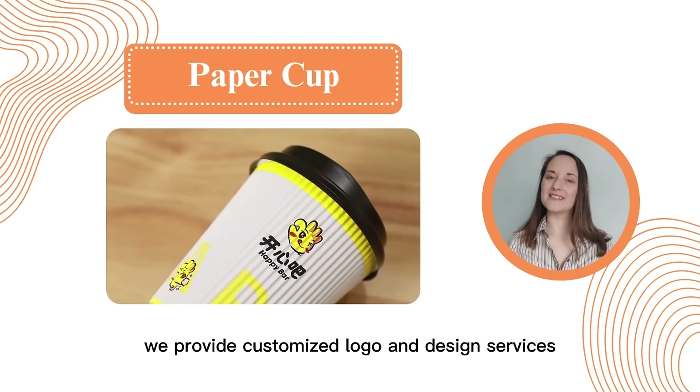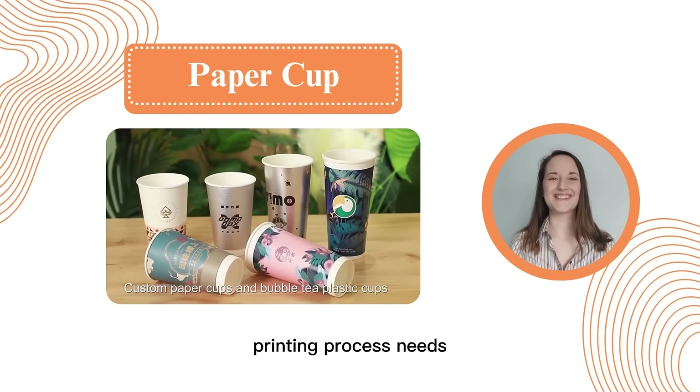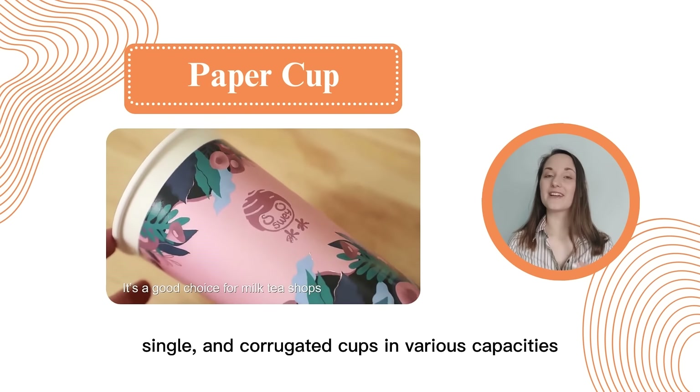We provide customized logo and design services with mature production technology that can meet various printing process needs. We offer a variety of paper cups, including double, single, and corrugated cups in various capacities.